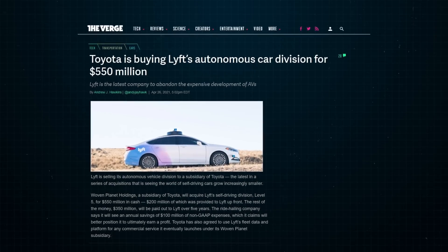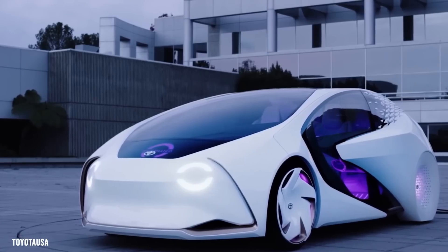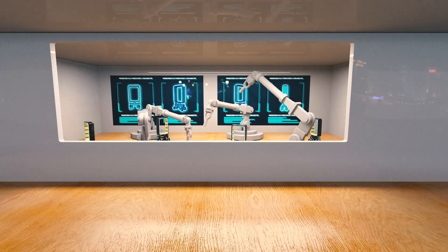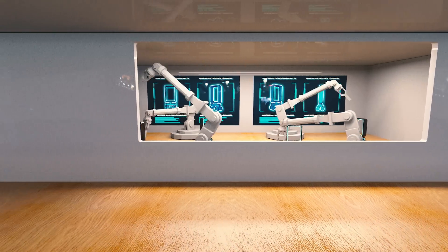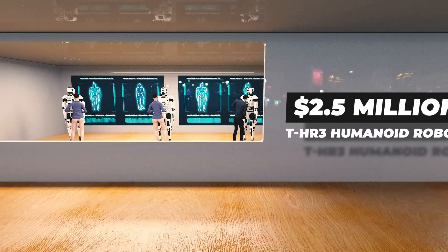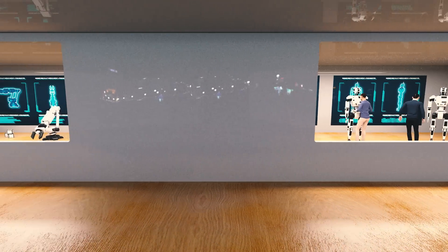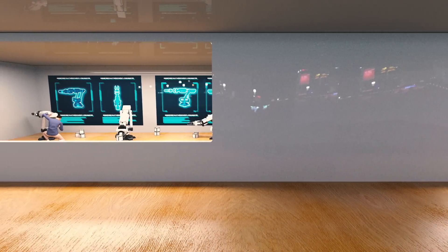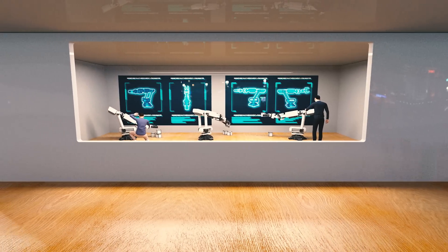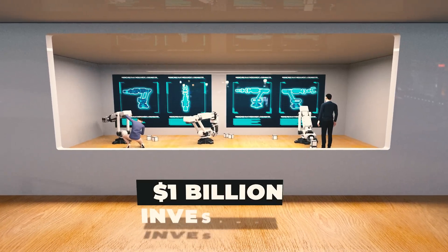Toyota purchased Lyft's Autonomous Vehicle Division for $550 million, and the company is now one of the world's leading AV manufacturers. There is also a robotic team hard at work in this research facility. Over there you'll see engineers working on a $2.5 million THR-3 humanoid robot. The robots roam the city freely, helping residents with daily tasks. That engineer is testing a ceiling-mounted robotic butler — it's a type of gantry robot, which was first developed by the Toyota Research Institute following a $1 billion investment.